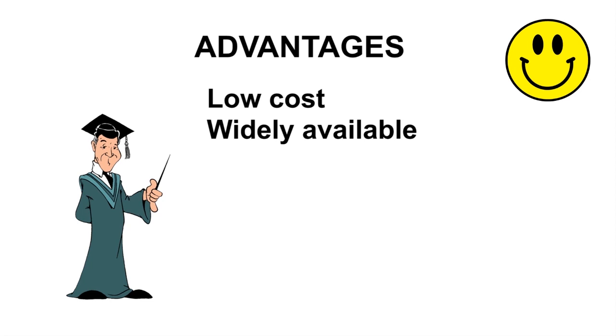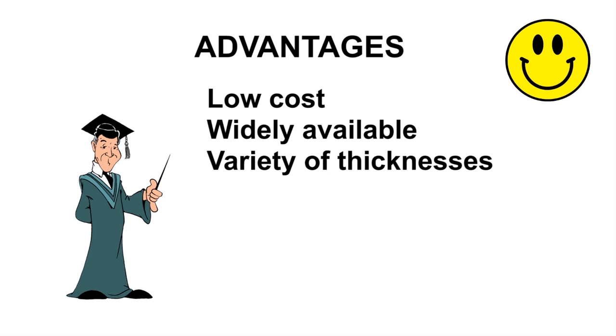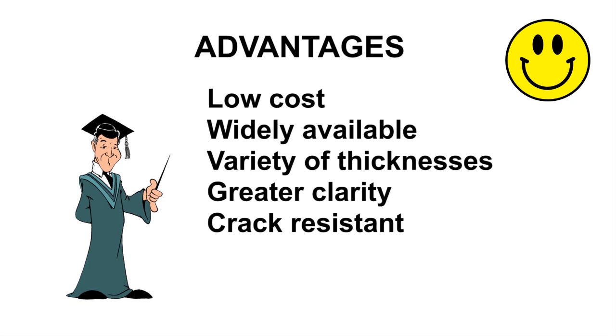Variety of thicknesses: float glass is available from as thin as one millimeter to about as thick as you want. Greater clarity: even regular window glass with its slight blue-green tint is a lot clearer than any art glass. Crack resistance: float glass is less susceptible to thermal shock and can be ramped in your kiln at almost twice the speed of art glass.